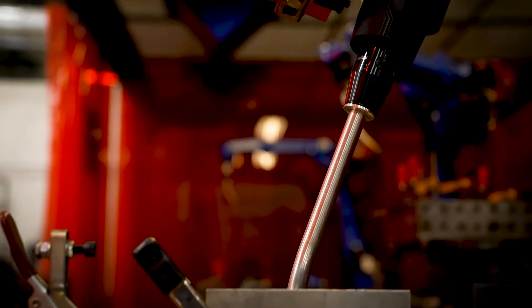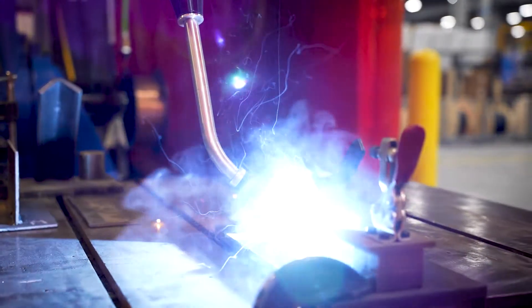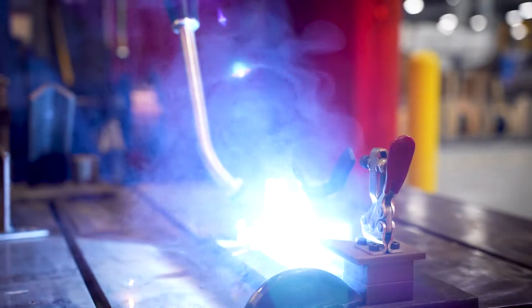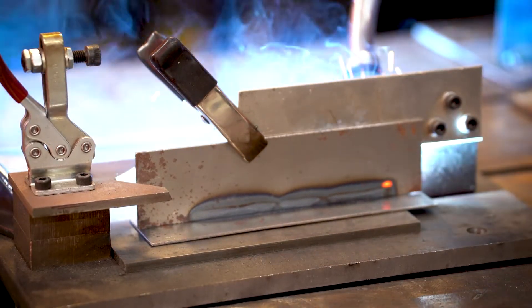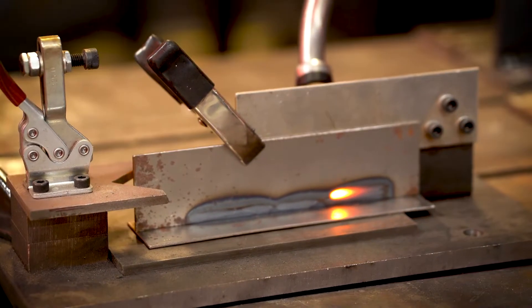What we do is pass typically some sort of electricity through the metal. When you pass electricity through metal, it heats up. We pass a lot of electricity through — it heats up so much that it can turn from solid to liquid. So now we have two pieces of metal. Both turn to liquid, and that liquid mixes together into a common weld pool. Then when we remove the heat source and the electricity, it cools and freezes, and now we have a solid structure.